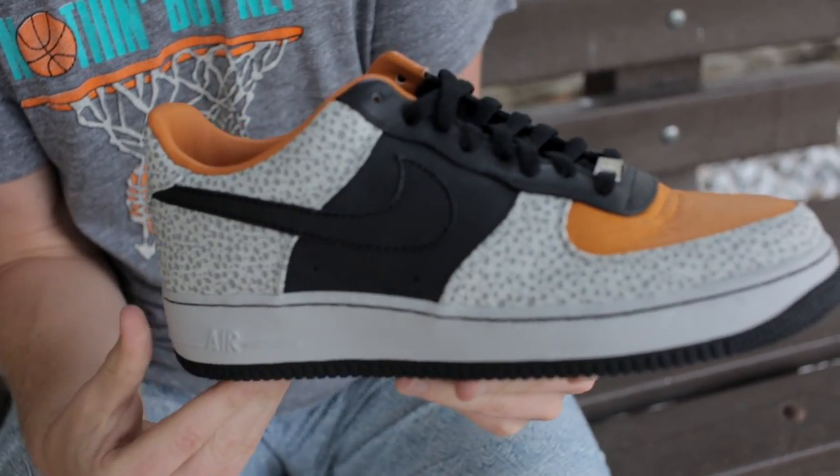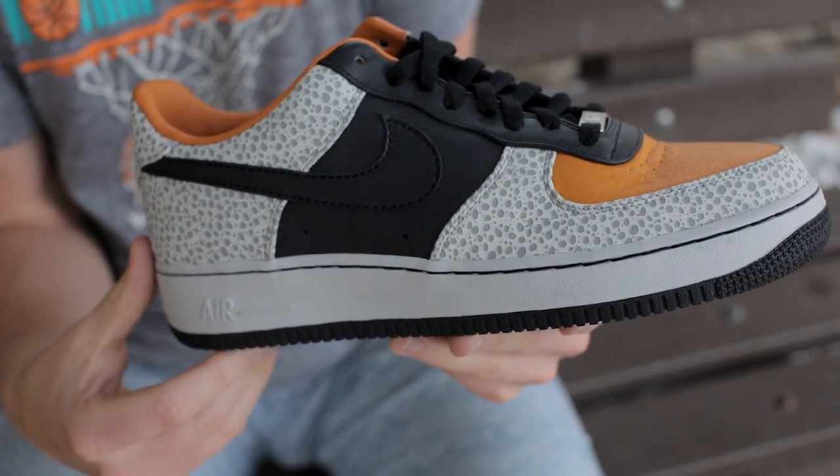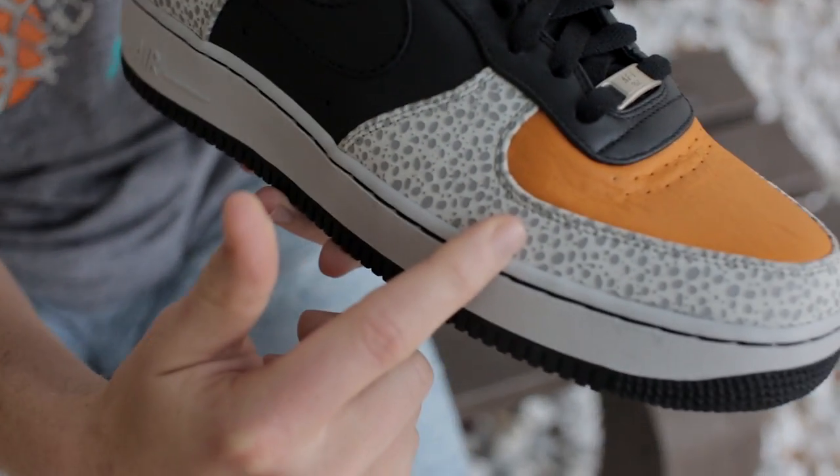The Safari is synonymous with Bismarck and hip-hop, and the Air Force One also has a very strong foothold in hip-hop culture. This premium take saw Safari print on the back panel and toe box, much like the runner.